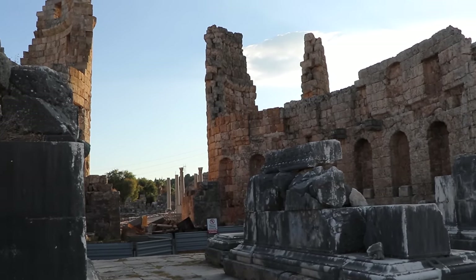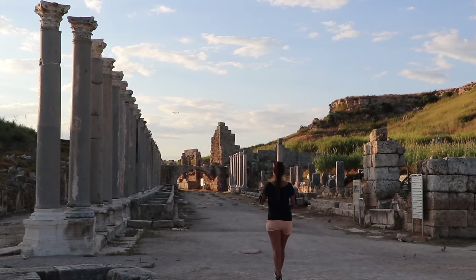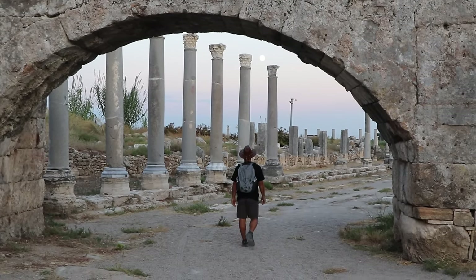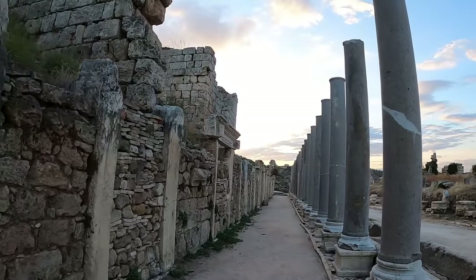Perge saw the rise and fall of many other civilizations, like the Romans. Today you can see the remains of the city, such as the column-lined streets, the necropolis, Roman baths, and Greek and Roman gates. We really enjoyed walking around the archaeological site, as it feels like you're truly in a city.